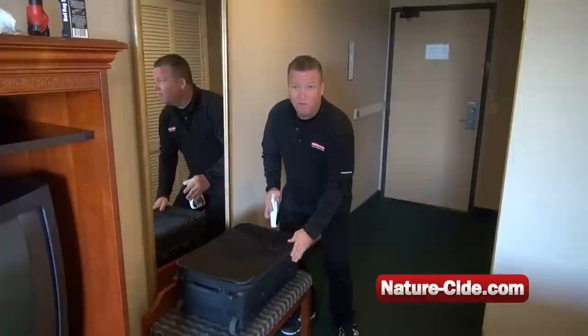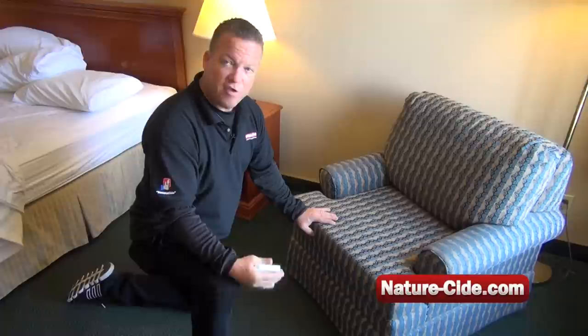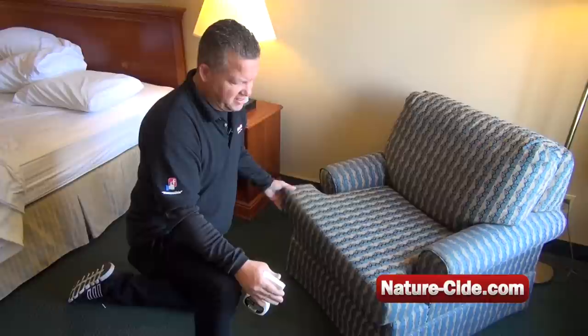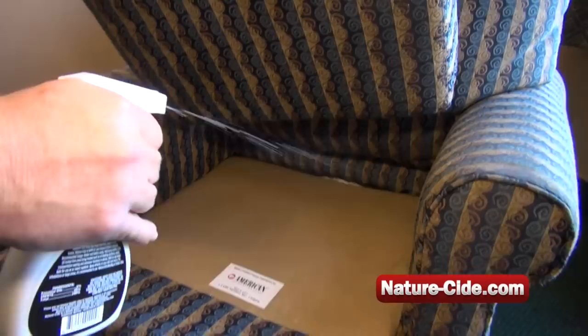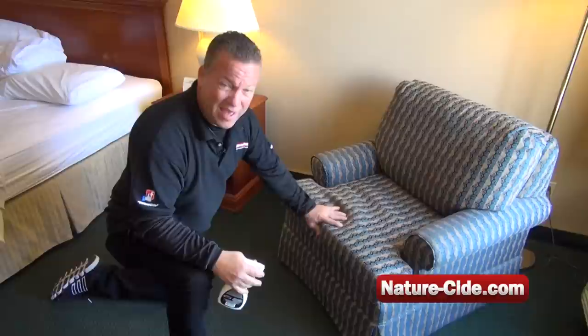One of the last things I like to look at is furniture. A lot of people skip this, but spraying the furniture is a very good idea because you might fall asleep in a chair and pick something up. So spray the chair heavily, douse it, pick it up, spray the bottom of it, and get into all the nooks and crannies. You just need to get the surface areas and get the product out there. They're going to run and hide — they're not going to like the smell.